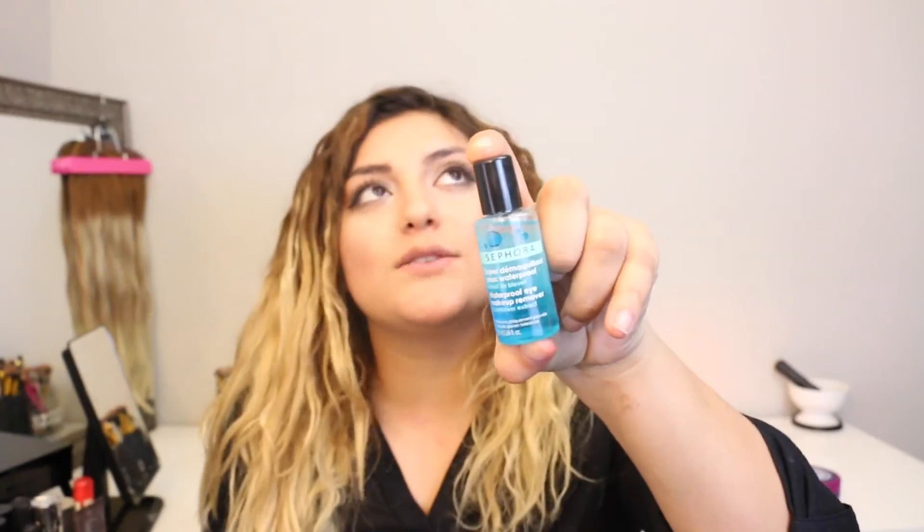The Sephora waterproof eye makeup remover. I tend to not remove my makeup when I go to sleep and I know that's really really bad. But once I tried this Sephora makeup remover, it made me want to start removing my makeup and I started doing it because of this one. Because the other ones would irritate my skin — it would burn my skin every time I used any type of wipe or remover.